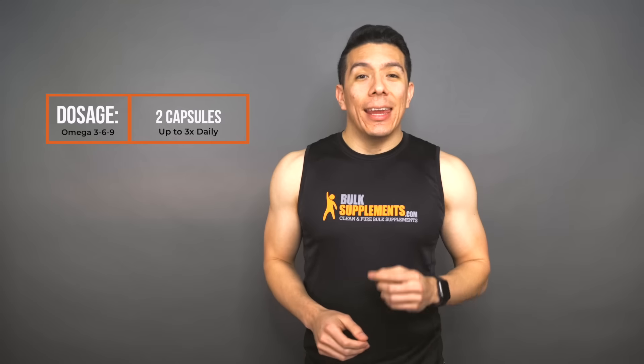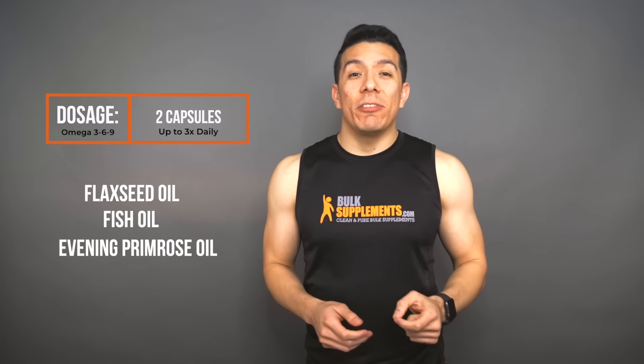Here at Bulk Supplements, we have Omega-369 soft gels, with the recommended dosage being two soft gels up to three times a day. Each serving contains 800 milligrams of flaxseed oil, fish oil, and evening primrose oil. Keep in mind that individual needs and effects may vary. I am not a physician and this is not medical advice, so you should talk to your doctor before taking this or any other supplement.